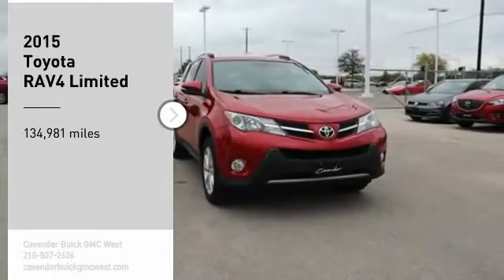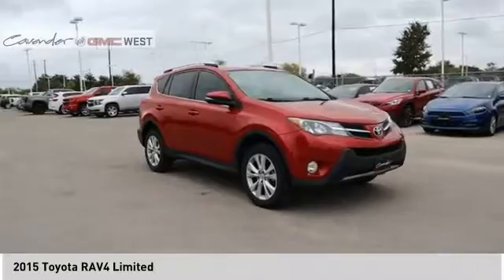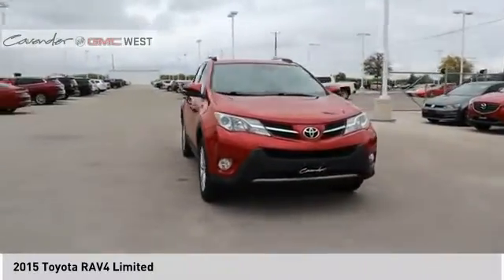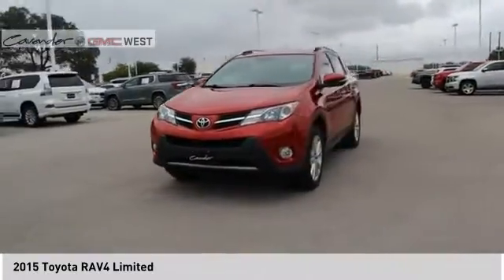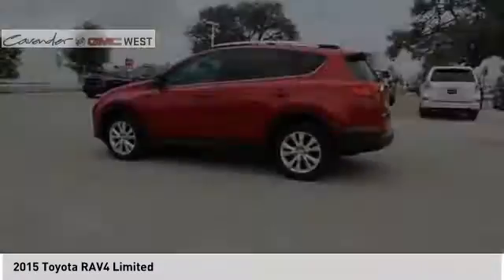Make a great choice today with the 2015 RAV4. The RAV4 is one of the most fuel efficient SUVs in its class. Versatile and efficient, RAV4 mixes the comfort and drivability of a sedan with the benefits of an SUV.